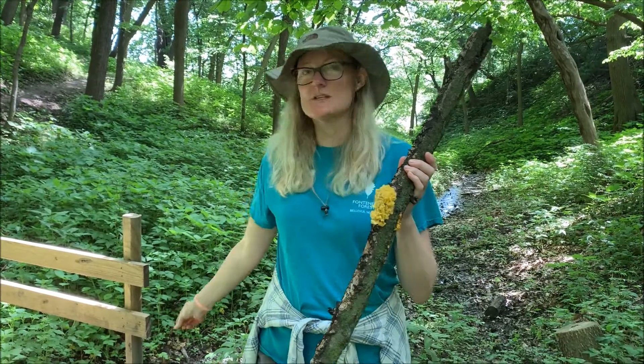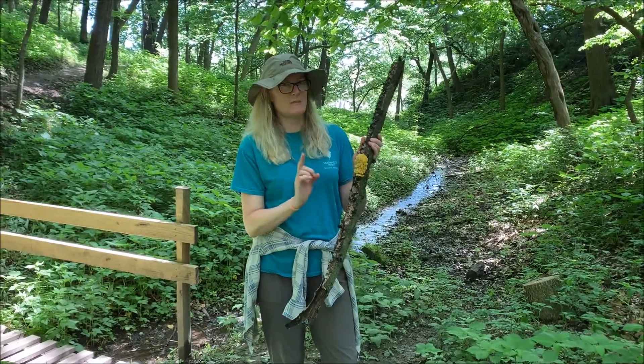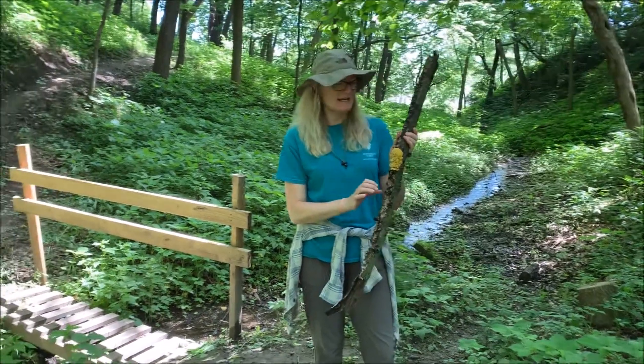Hi, this is Heidi. We're out here on History Trail by this cute little stream again. This is where we found the jack-in-the-pulpit, which by the way was gone today. It looks like a deer ate it.